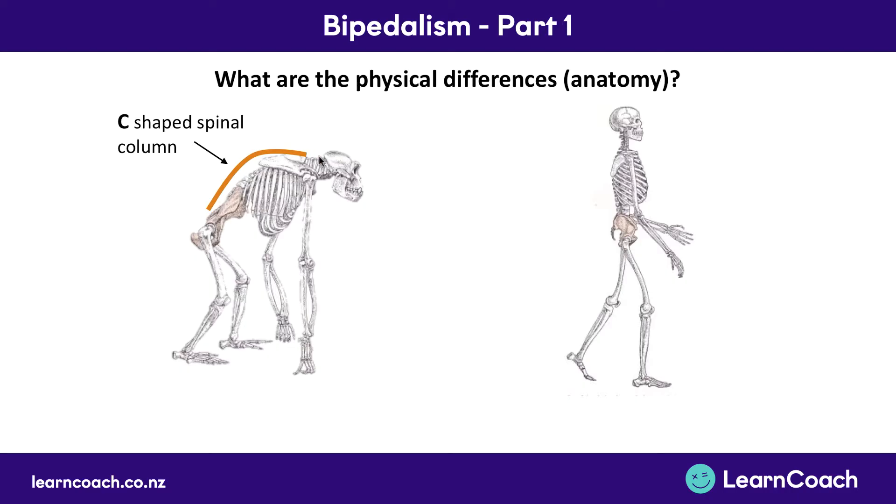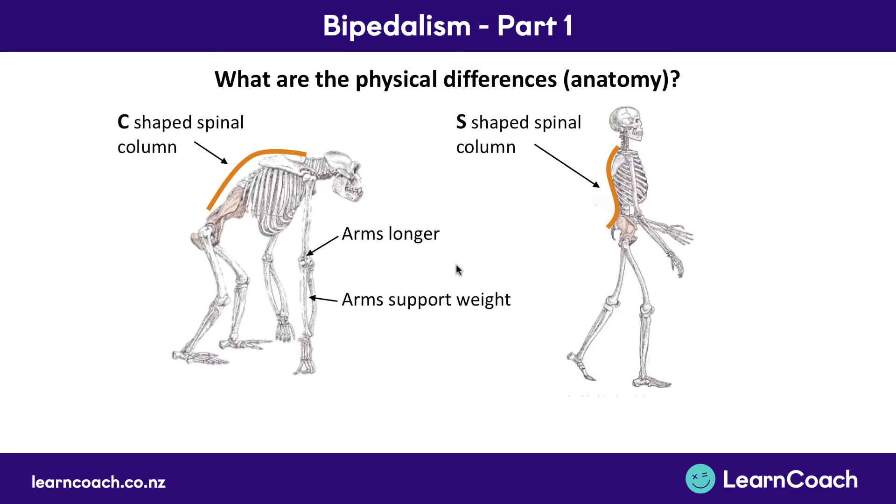Whereas when you stand up straight you need an S-shaped spine — curved in a different way — so that you can support vertical weight. That's the first difference. The second difference is that arms were longer because they had to support weight, and they were also stronger. Whereas now arms are shorter and they don't support the weight, so they're a bit weaker than they were.